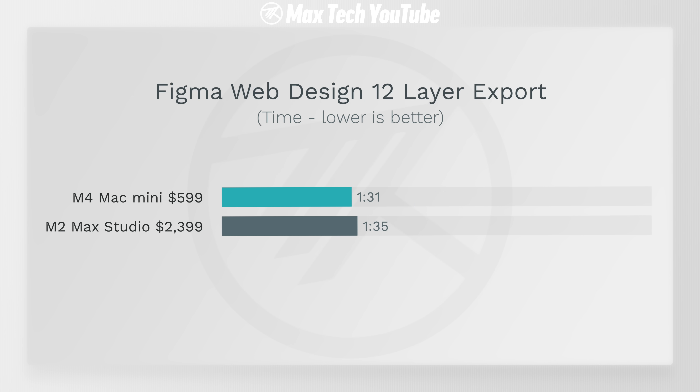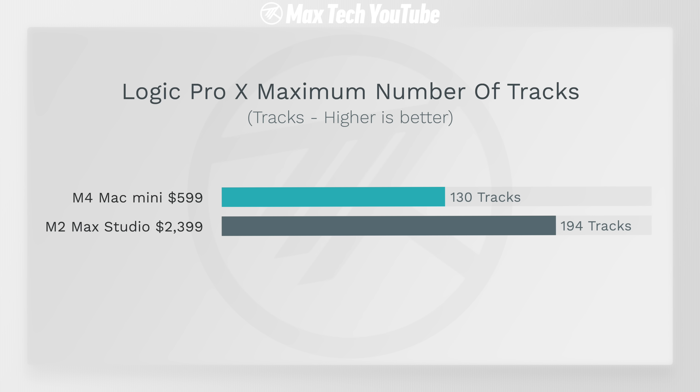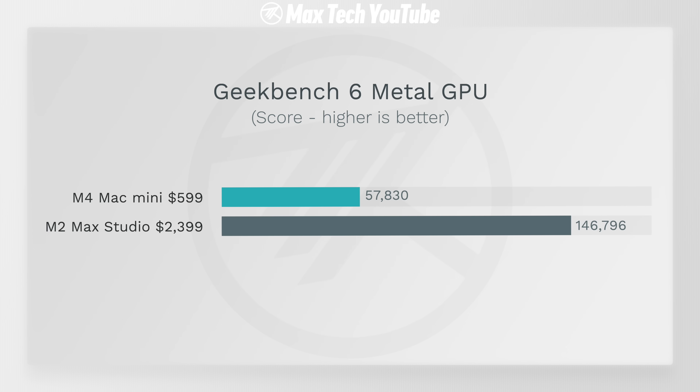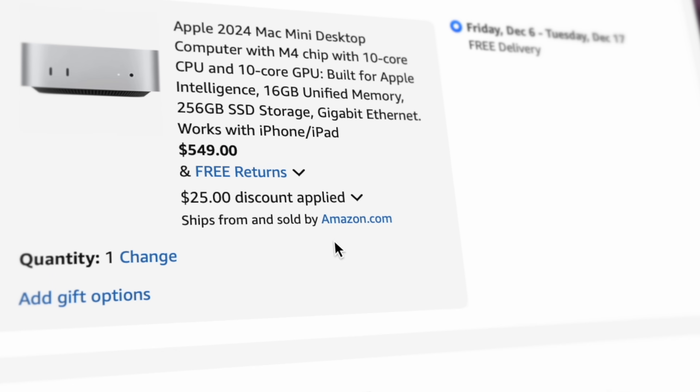So which one should you buy? To be completely honest, for most things — literally just buy the $600 Mac Mini. The value is insane. In some tests it actually beats the Mac Studio: web design was faster, exporting 500 photos was faster, and other real-world tests were only a little slower, like Xcode. Logic Pro was 130 vs 190 tracks — not a huge deal. The only reason to buy the Mac Studio is for better graphics performance, specifically for gaming, but who games on machines like this? You should just wait for the M4 Max Mac Studio. The biggest conclusion: Apple, thank you — bravo for giving us such great performance for only $600, or even $550 right now on Amazon.